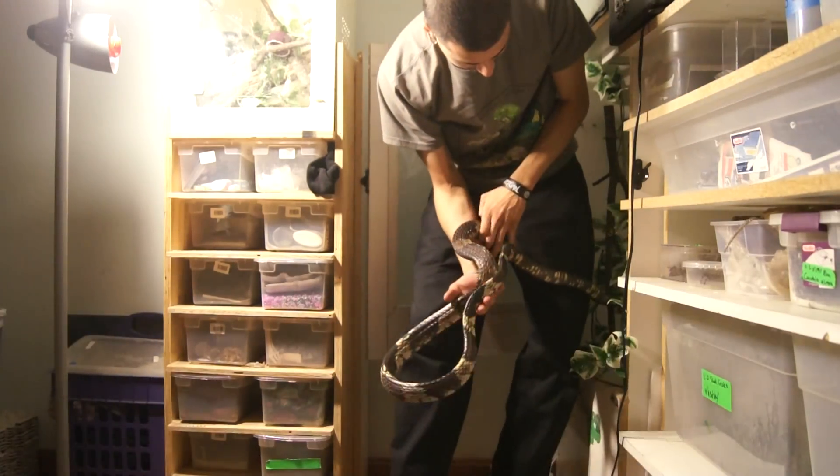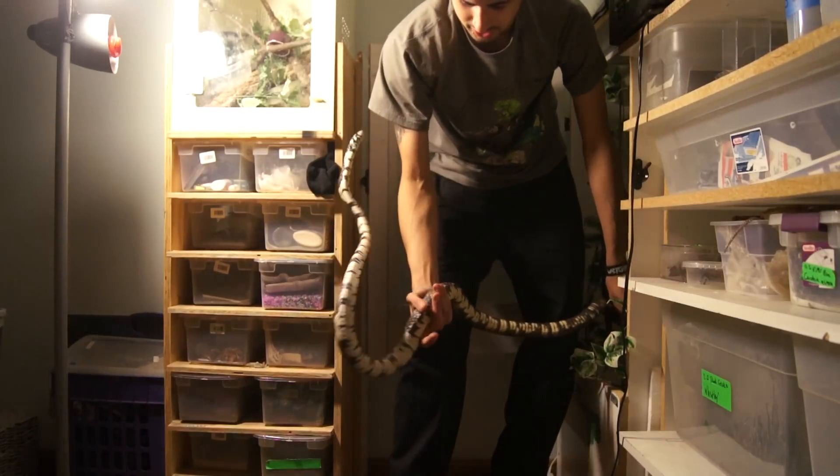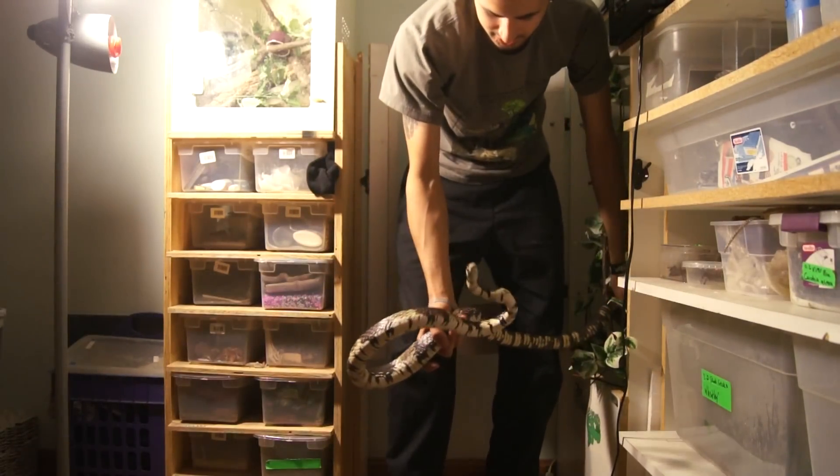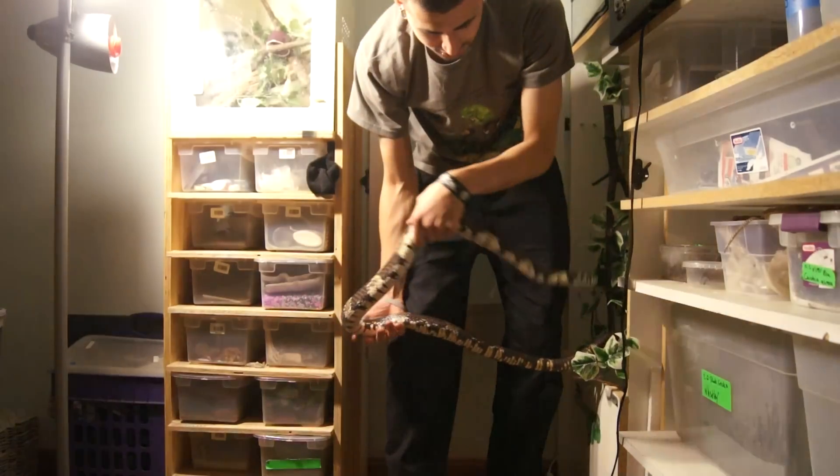There we go. You can see, once she's out and not in her cage anymore, she's not very super defensive and she's chill with handling. Getting her out of the cage is a completely different situation, though.